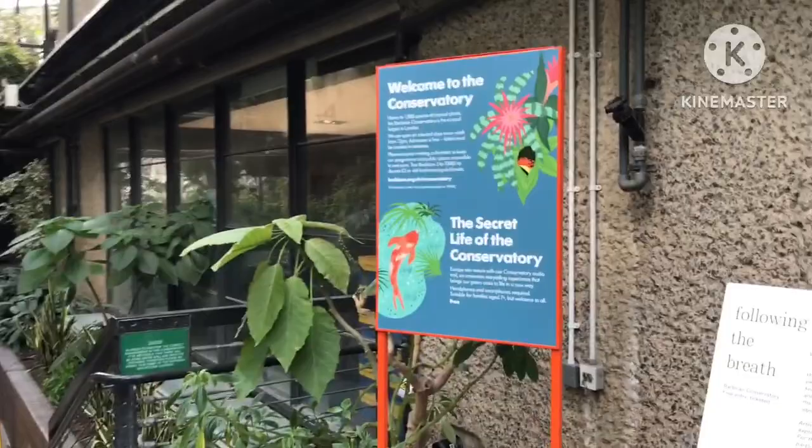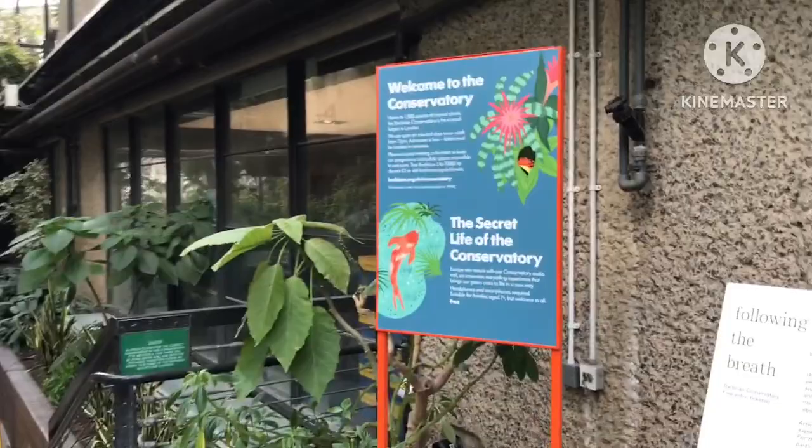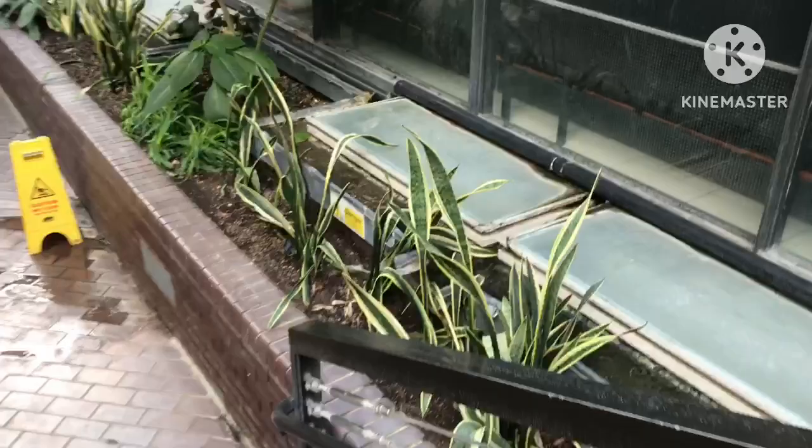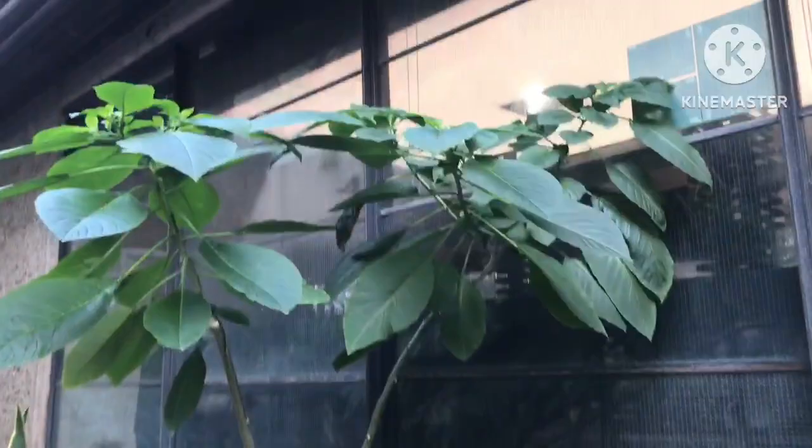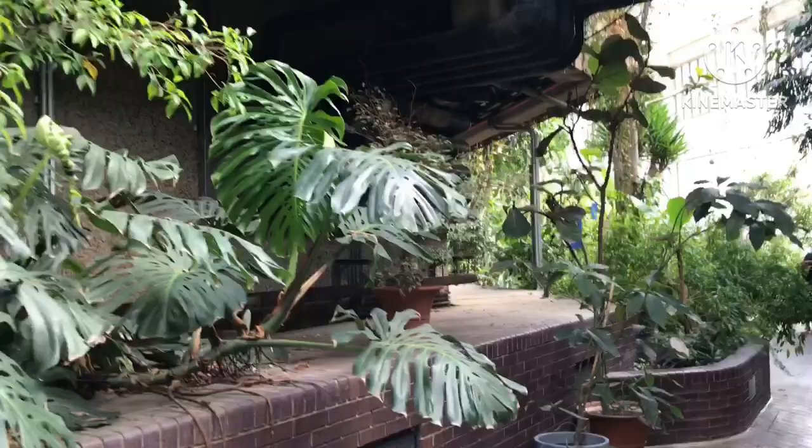Here we are, finally made it into the conservatory. It is lovely and warm in here. Strelitzia is in flower. There'll be loads of things like Brugmansias in here, not in flower this time of the year. I don't expect to find any fruiting plants, but there are certainly monsteras here — they won't be fruiting though.